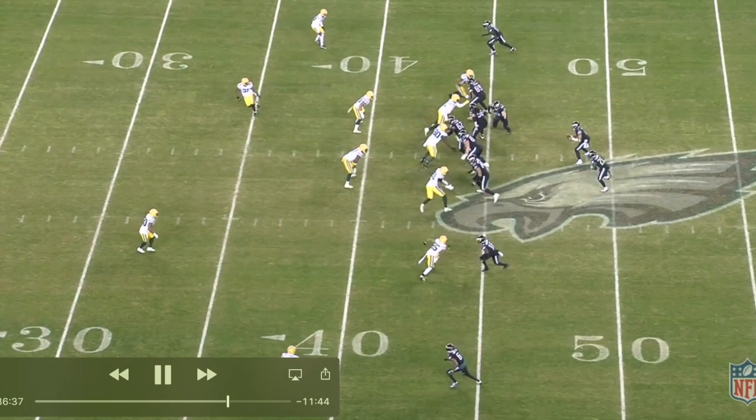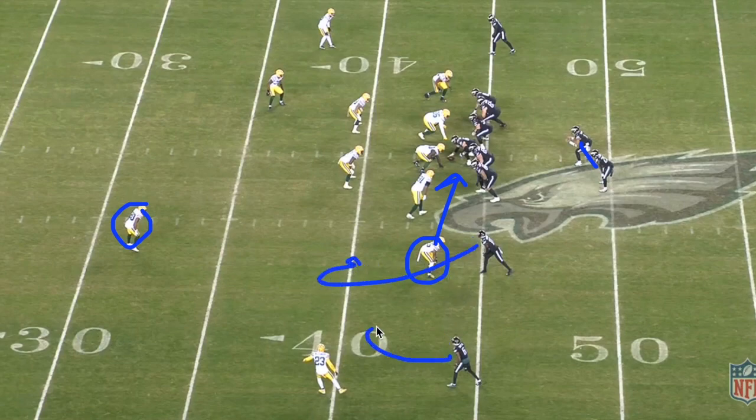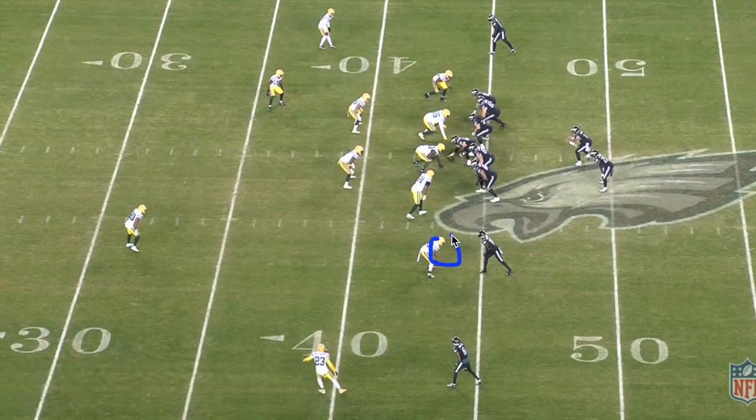Here we go — looks like we're dialing up an RPO. All we're doing here on the perimeter: as Jalen Hurts sticks the ball in the back's belly, he's going to be keying outside to whoever the run fitter is. One of these two guys have to fit the run — if he fits the run, Hurts is going to throw this hitch right behind him; they're going to run double hitches. Inside the box we have six blockers for four down linemen and two backers — six-for-six, perfect. The only time we have an issue is if the defense fits an extra run fitter — the safety or the corner to the field.